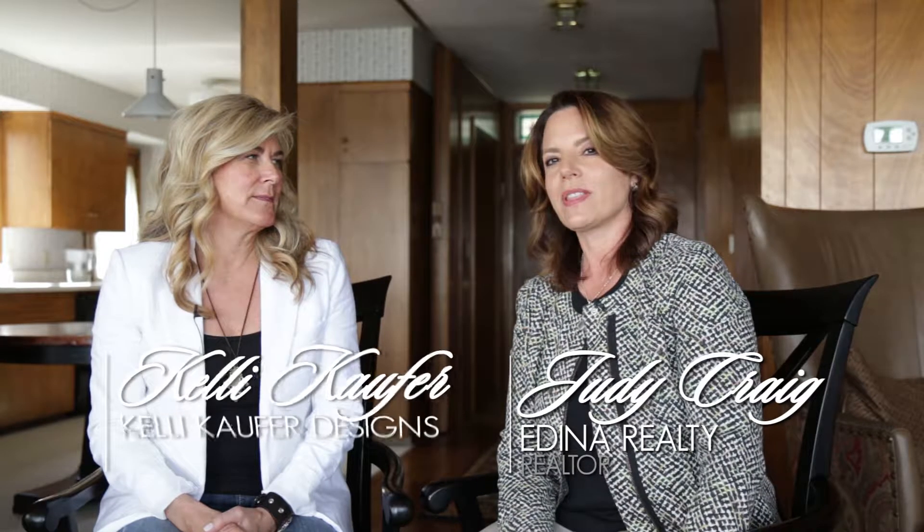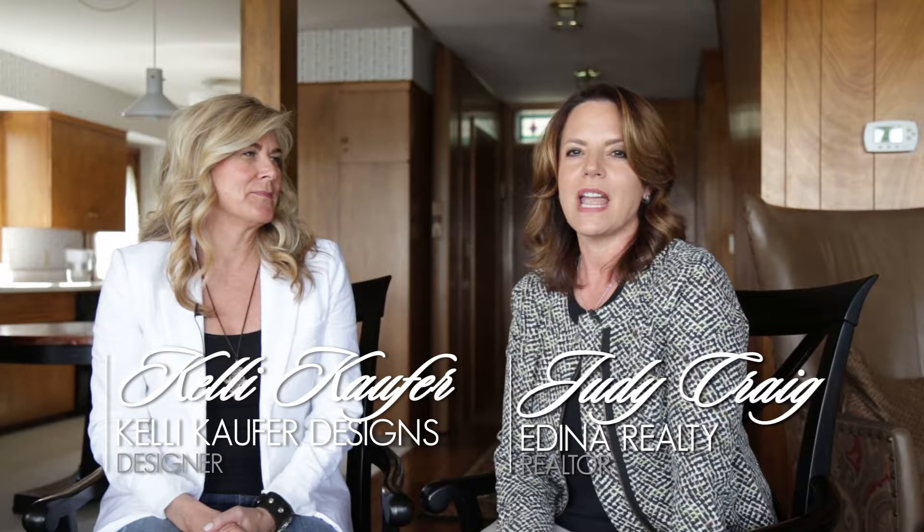Hi, I'm Judy Craig with Edina Realty, and today I'm joined with Kelly Coffer with Kelly Coffer Designs. We're sitting in a home of a client that has purchased this home — it's not ours — but it's a great project to talk about how to find the right house to renovate. Kelly has worked a lot with HGTV projects to help other people renovate. So what are some of the things people get torn on when making this decision?